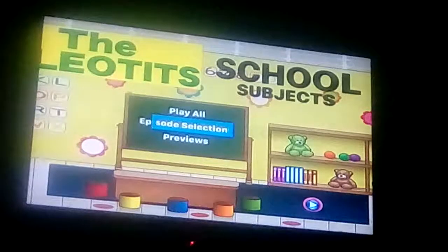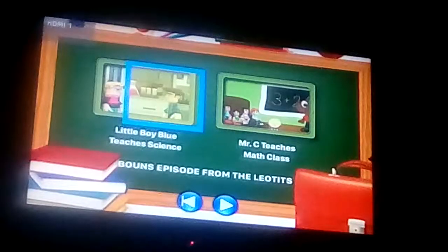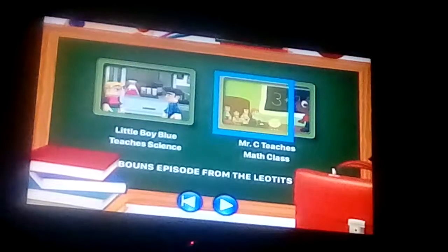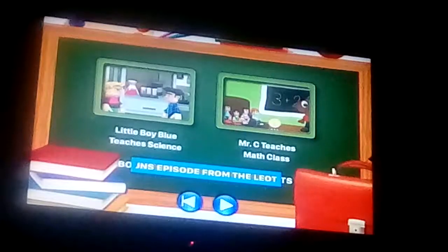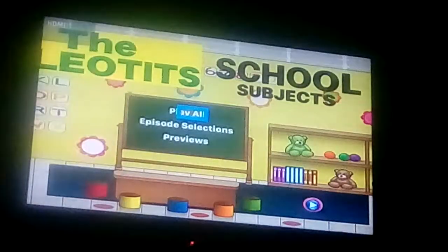So, here we have Play All and Episode Selections. And there we have Little Boy Blue teaches Science. And Mr. C teaches math class. And we got a bonus episode from the Lyotids — it's Alex's favorite choice. And we got Previews.